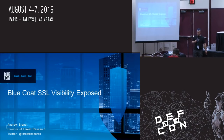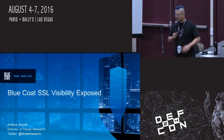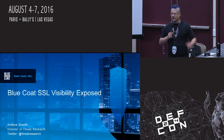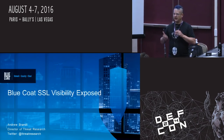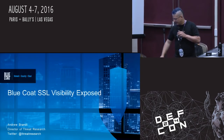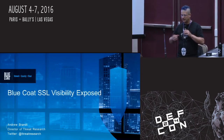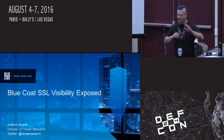Thank you all for coming. I'm Andrew Brandt, director of threat research at Bluecoat Systems, which as of Monday is Symantec. I run a malware research lab where we detonate a few million samples a week and observe behavior on both the endpoints and over the network. Today I wanted to talk about the SSL Visibility appliance, which is one of the pieces of kit in my lab and also one of the products the company sells.